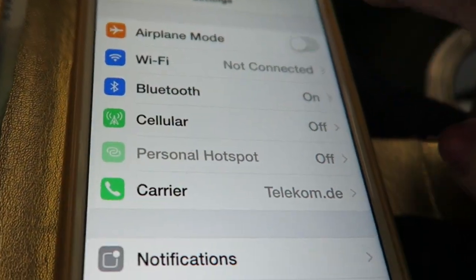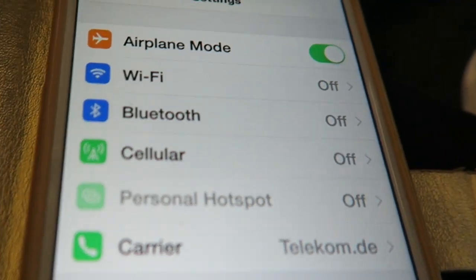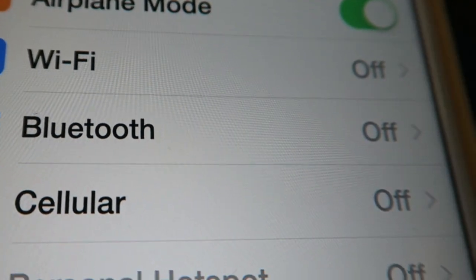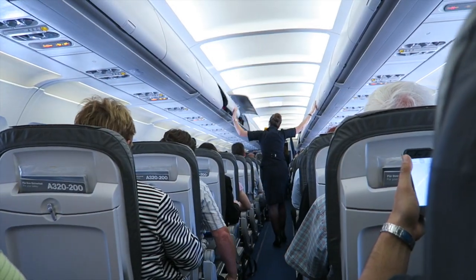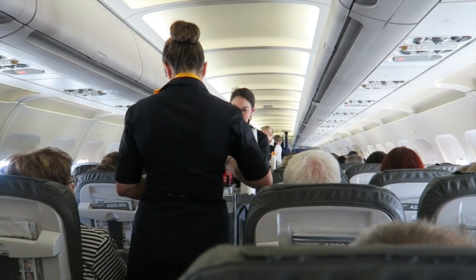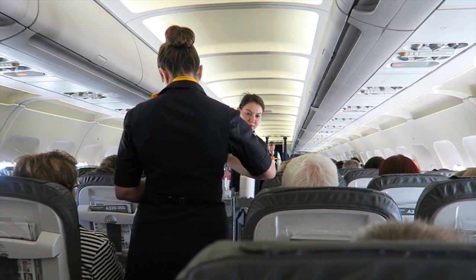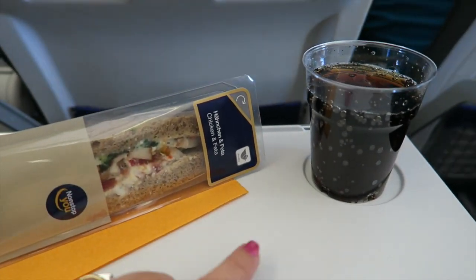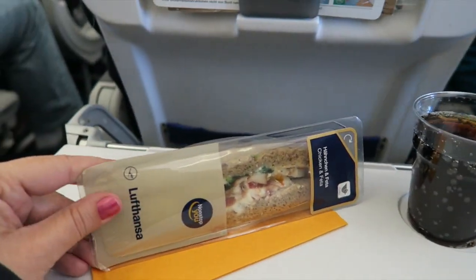Once on the plane, I select airplane mode. And because I am outside of Spain, I always have cellular data off. Because this flight is so short, I was quite surprised to see that they were serving free drinks and giving out a free half a sandwich. So it was a pleasant surprise.